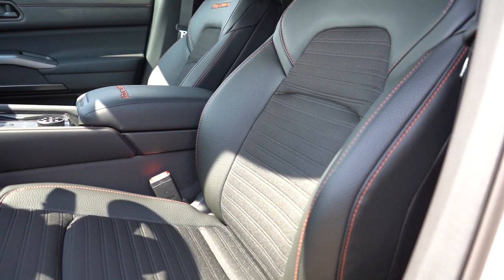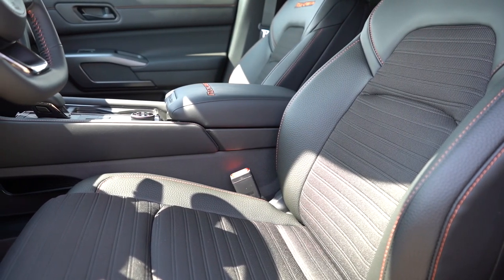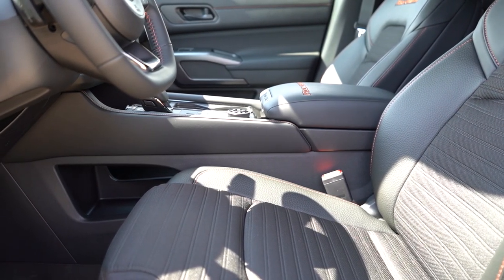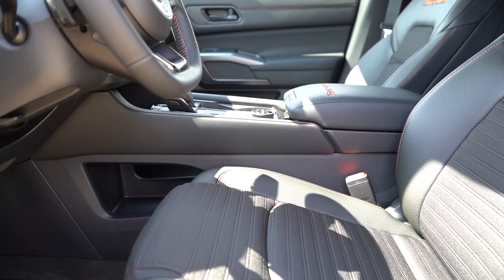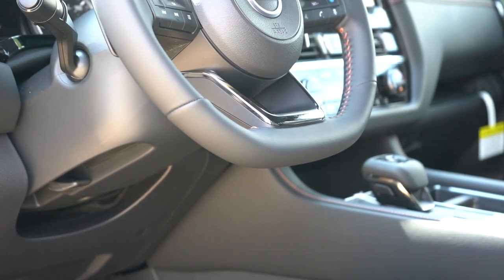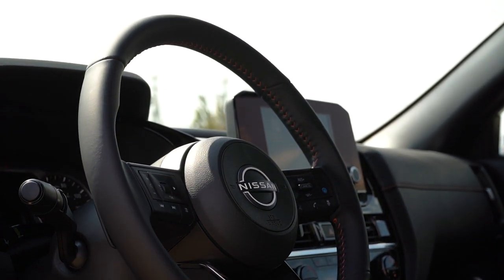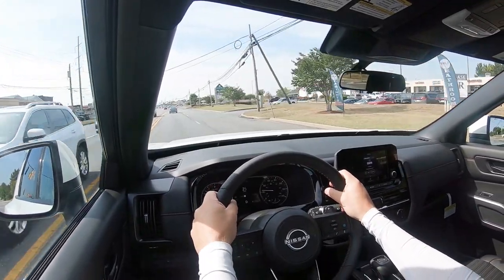Moving to the front seats: manually adjustable cloth seating for the S, 10-way power driver seat for the SV and up with heated front seats. The SL adds a four-way power adjustable passenger seat and leather seating. Quilted leather, memory settings, and ventilated front seats come with the Platinum. I love the Rock Creek lettering in the upper portion of the seat along with the orange stitching. These seats are very comfortable — power lumbar is plenty adjustable and you sink right into them. The tilt and telescoping steering wheel telescopes out further than most other SUVs I test.